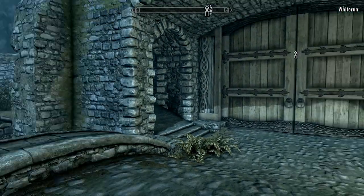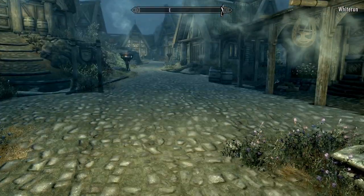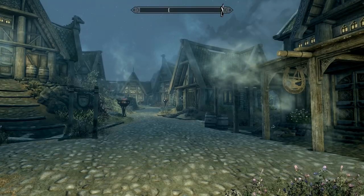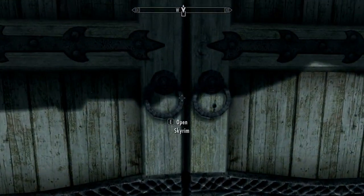How many times here in Whiterun — I pop out at three in the morning out of one of these buildings and there'd be a vampire attack, which is kind of annoying because they take out the NPCs that you like, that you want to stay alive. You're kind of afraid to even walk outside at night for fear you're going to lose some townsfolk.